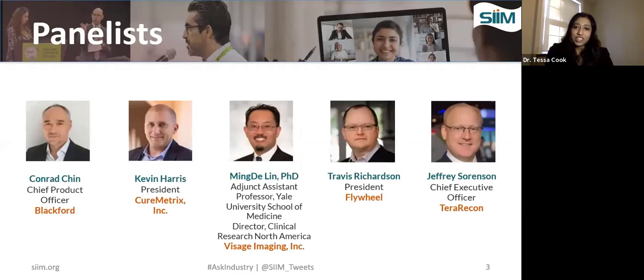We are very fortunate to have with us today several industry experts participating in the discussion. Conrad Chin is the chief product officer with Blackford. Kevin Harris is the president of Curemetrics Incorporated. Ning Lin is adjunct assistant professor at Yale University School of Medicine and director of clinical research in North America for Visage Imaging. Travis Richardson is the president of Flywheel, and Jeffrey Sorensen, the chief executive officer of Terra Recon.